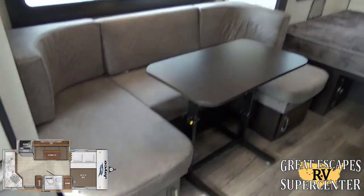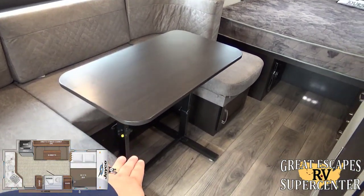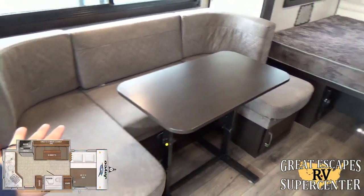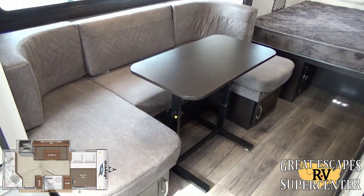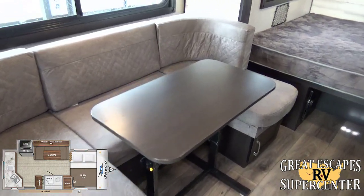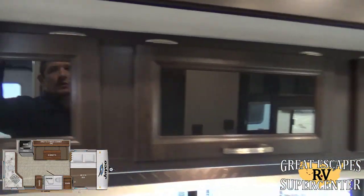There's a nice little 12-volt fan in here. You've got a booth dinette area which is really handy — the cushions lay down and it converts into a bed. You could say it's a full-size — more like a twin — but you can sleep an additional person or a couple of kids there.